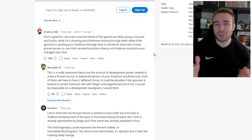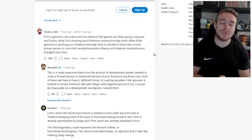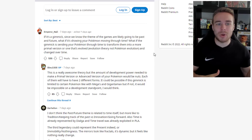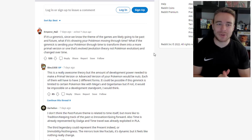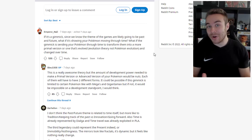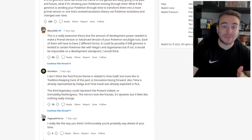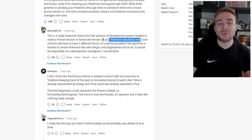Maybe Charizard, for example — because if anything's going to get a new form, it's going to be Charizard — you could have a more futuristic Charizard with jet engines for wings, or send it to the past for a more caveman kind of vibe, and maybe the types change as well. That's a really awesome theory, but the amount of development power needed to make a primal or advanced version of every Pokemon would be nuts. That's why not every single Pokemon would get it — it'd just be like Mega Evolution all over again, where only a select few get them.